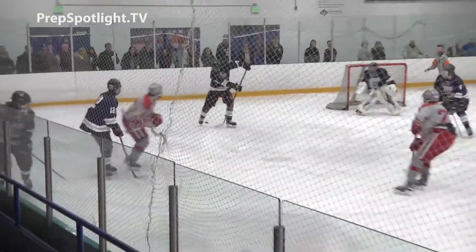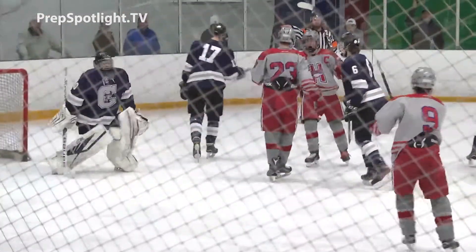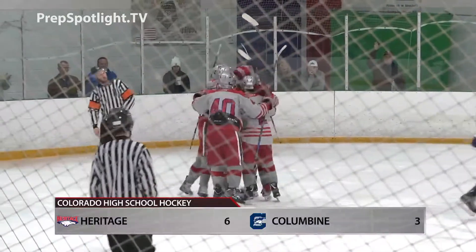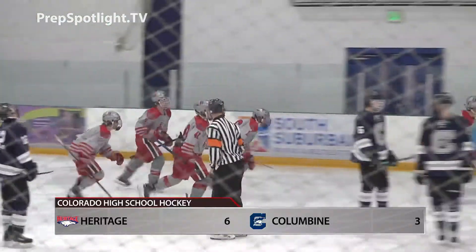And into the third period, Eagles up by a goal. The puck gets to Cole Troutman, who goes low along the ice for the goal. It's 5-3. They'd add another, and Heritage sweeps rival Columbine. They clinch the Highlands Conference with a big 6-3 victory.